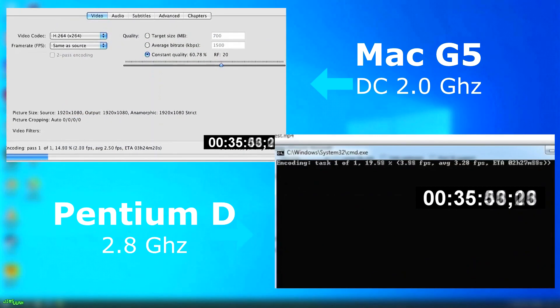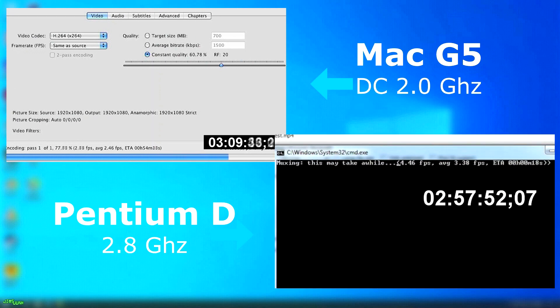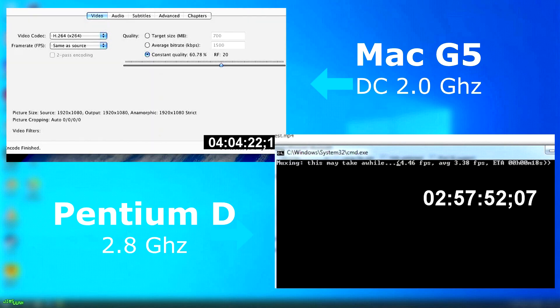With Handbrake, although I used the same version, the Windows version shows its encoding status in a terminal window. Regardless, you'll see the Pentium D absolutely thrashes the G5 in this encoding test. The G5 rendered about 1 FPS slower on average and finished about an hour after the Pentium D.